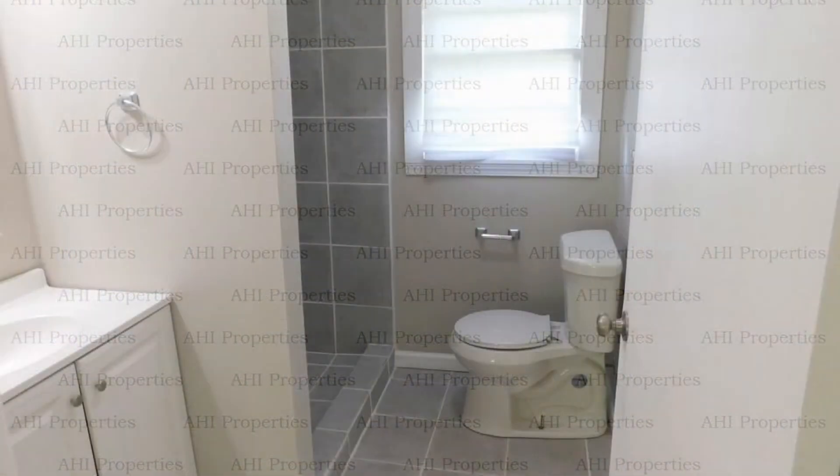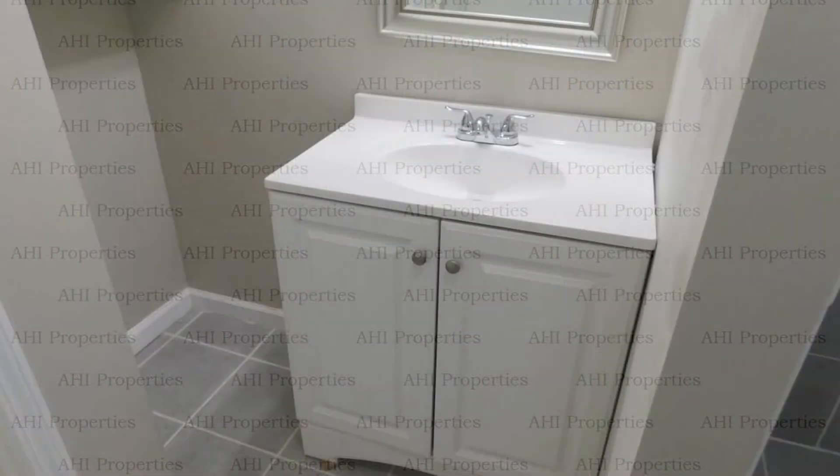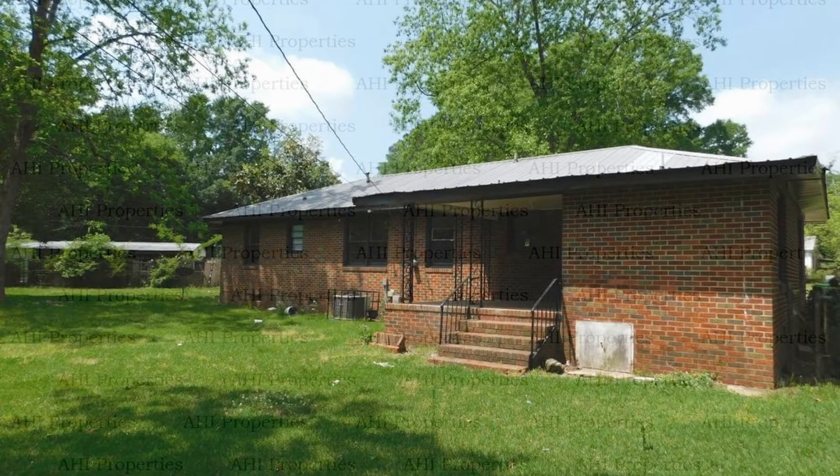If you are interested in this Sylacauga, Alabama rental property, or want to know what other rentals are available in the area, contact us today. We are ready to help you find your next home.